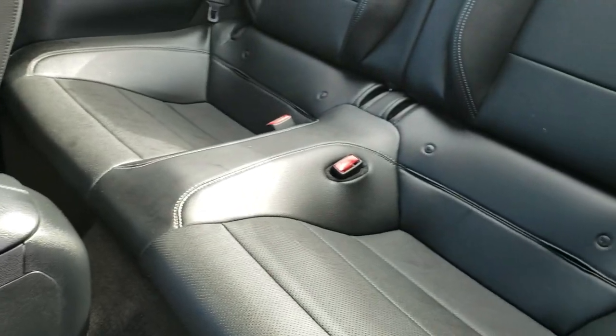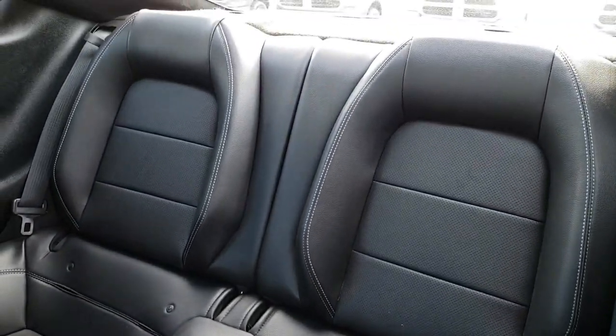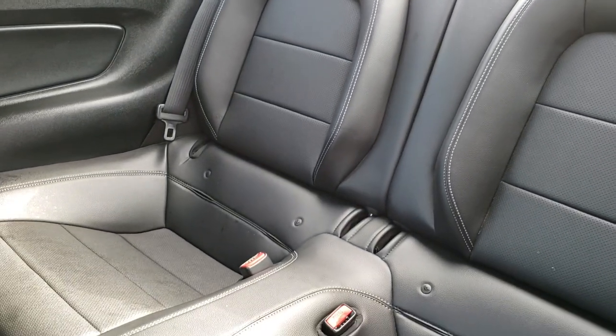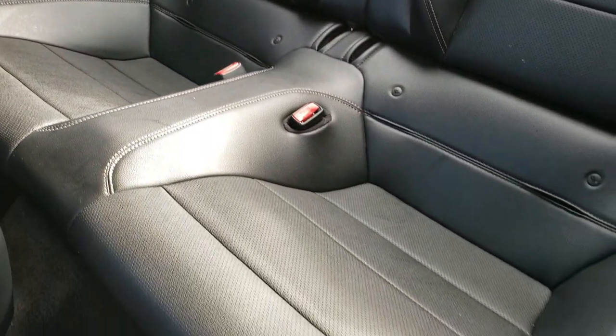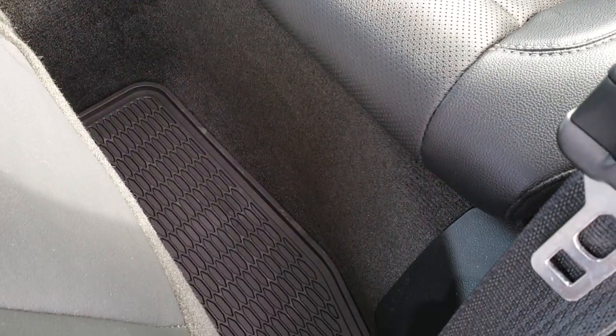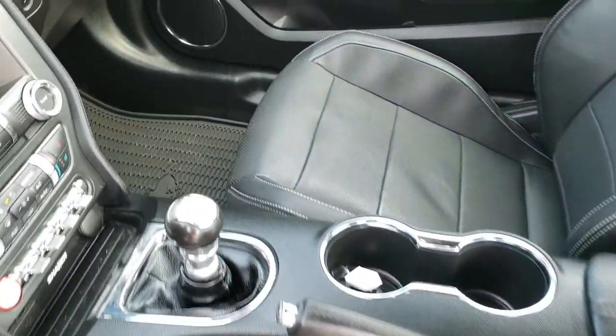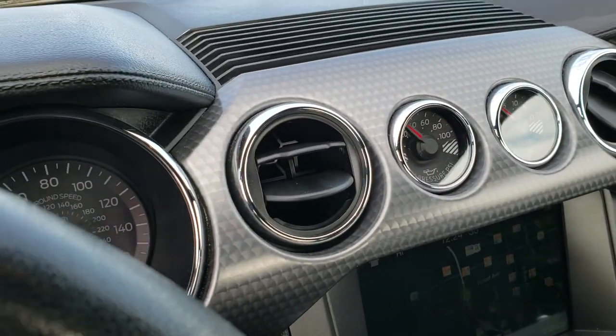As we take a look at the back seats, no rips or tears back here — very nice condition. It does have the LATCH child safety system. And if you want to try and get car seats back there, go for it. All-weather floor mats back here as well.